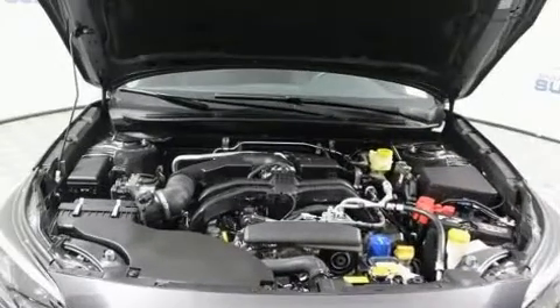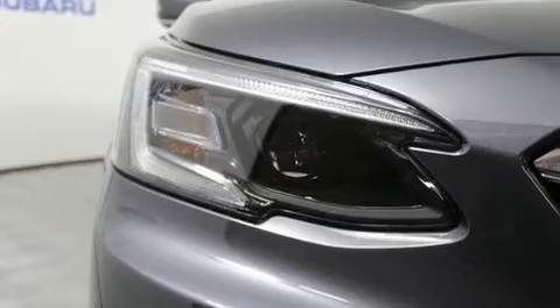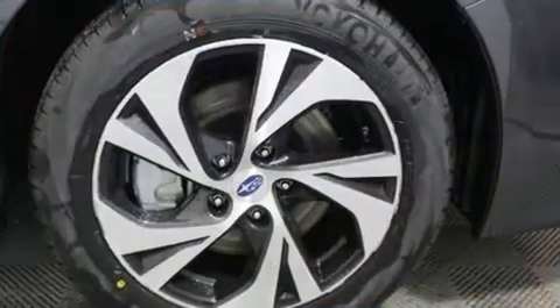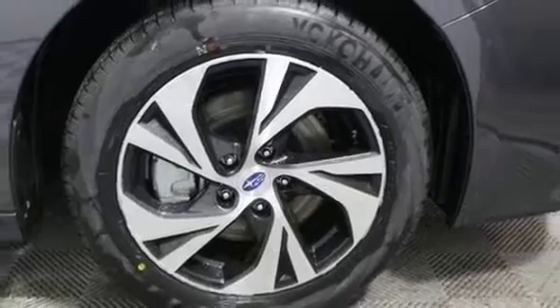Adaptive Cruise Control maintains a pre-set distance behind the car ahead of you, simplifying highway driving and enhancing safety. Our experienced sales staff is eager to share its knowledge and enthusiasm with you.